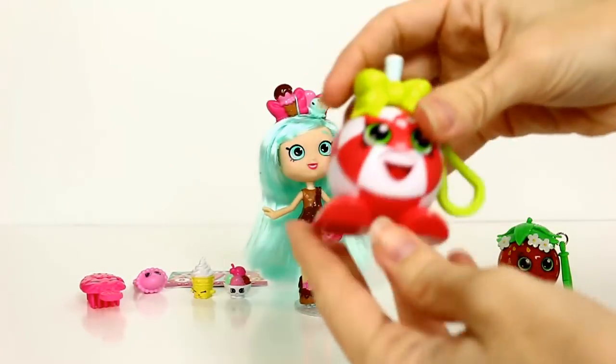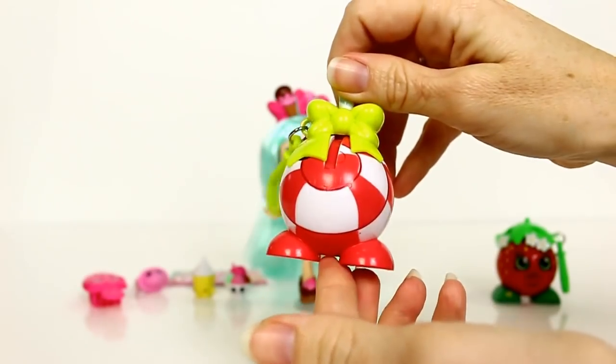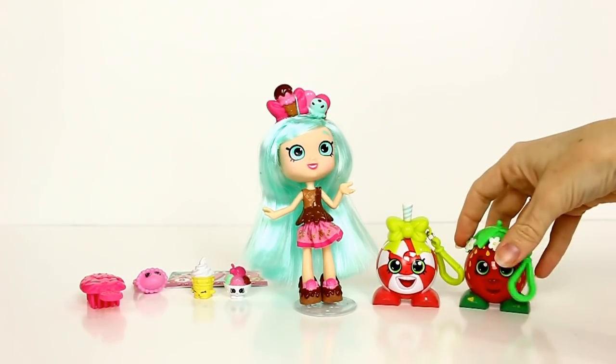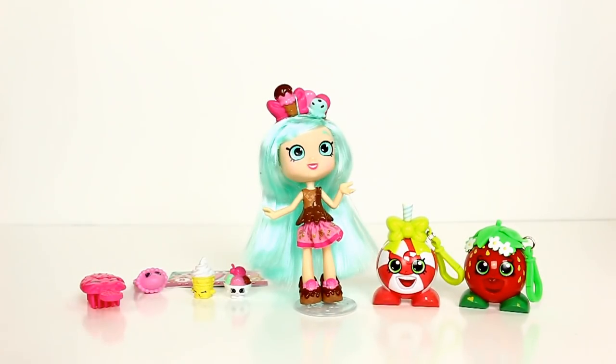They do Rads in a whole bunch of different ones — there's the minty candy one too. These are really cool. Didn't we get the My Little Pony Rads before? Yeah, those were really awesome. So I guess we'll go ahead and each open up a basket.